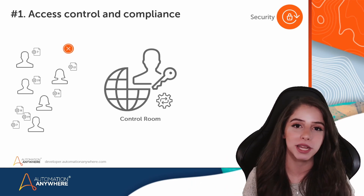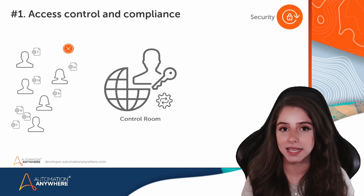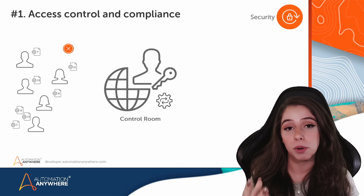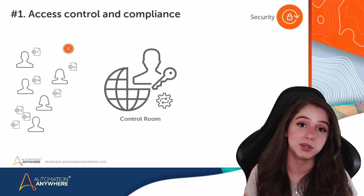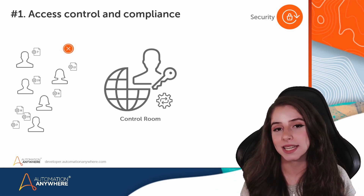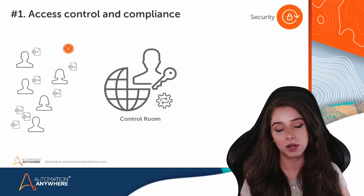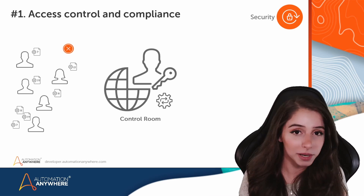And for everything really, including scheduling, audit logs, and the role-based access — you can define them with specifics in the control room. And even the bot store where you can download bots that are ready to deploy. That way, you have everything in one place, centralized, and it makes everything much easier. You have visibility of who's developing what, if the bots are being developed following the best practices that should be in place.